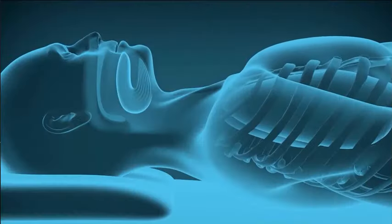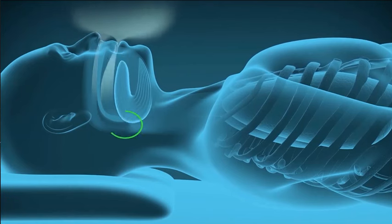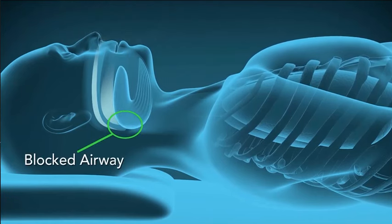Now, let's take a look at how Inspire treats the root causes of sleep apnea. During sleep, the muscles and soft tissues of the throat can relax, block the airway, and cause apnea events.